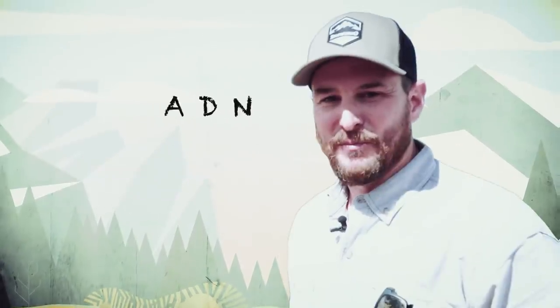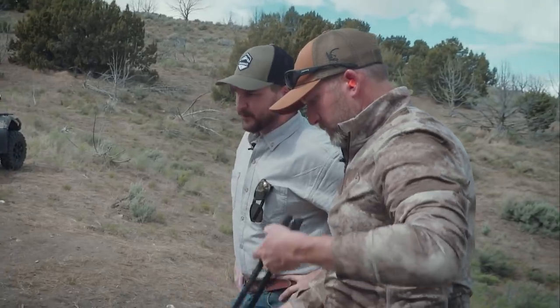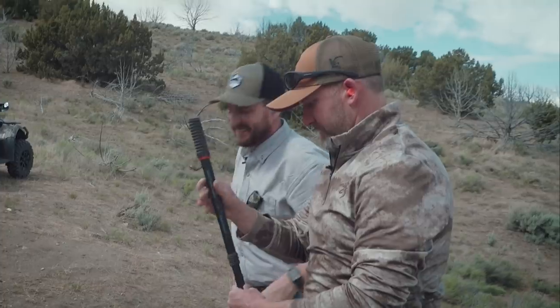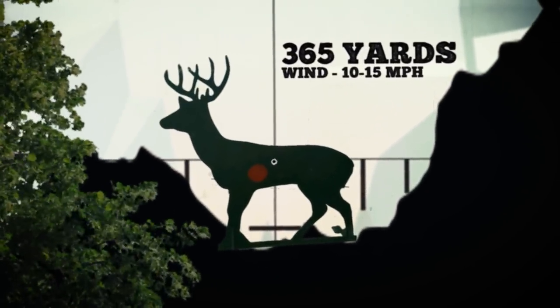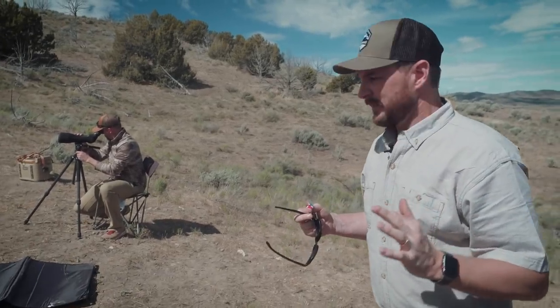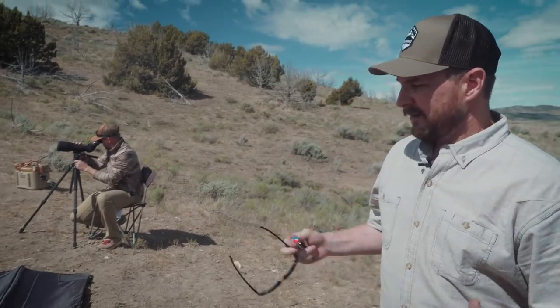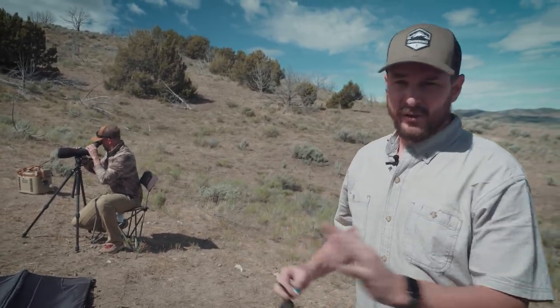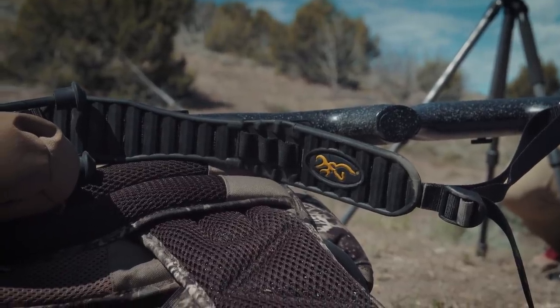So here are your tools: you've got a pack, a bipod, and shooting sticks. Let's start with the deer at 365 yards. We're going to go through this as live as we possibly can. I'm going to throw in earplugs and sunglasses, try to get set up, dial up, and just take the shot. I'm not going to stop — follow me along. We're going to go through this normal situation and see how it plays out.